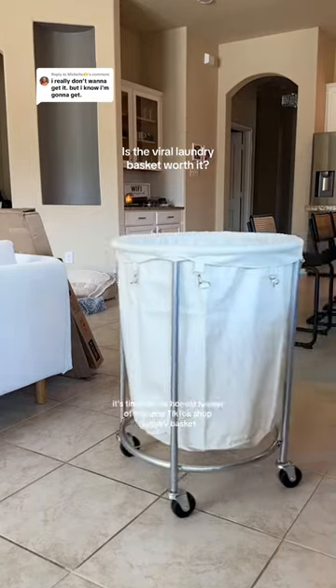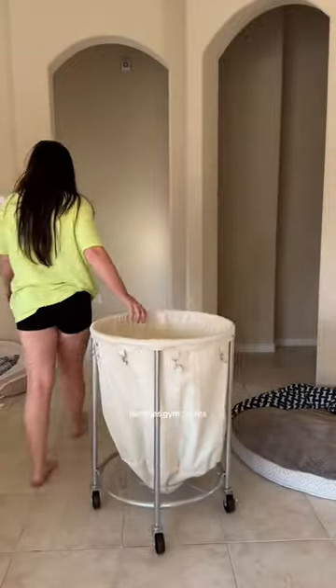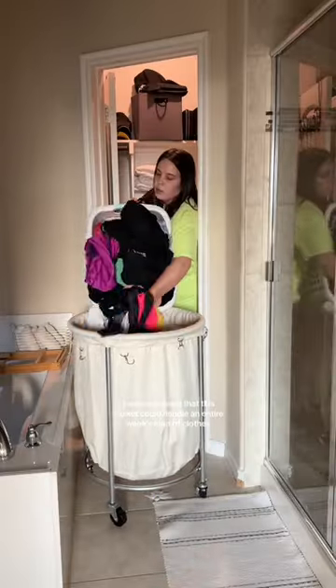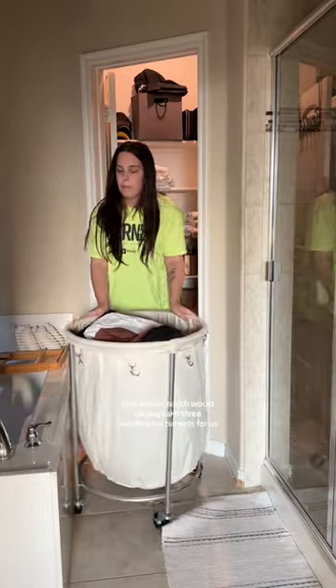It's time for my honest review of this viral TikTok shop laundry basket. Does anyone else change their clothes like three times a day? Jammies, gym outfits, and regular daily clothes for me and my wife quickly adds up. I was impressed that this basket could handle an entire week's load of clothes plus towels, which would usually take up three overflowing baskets for us.